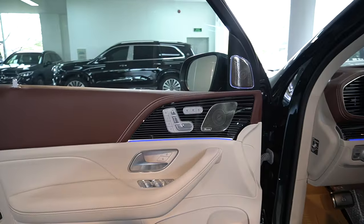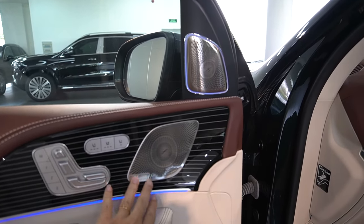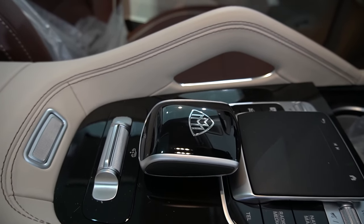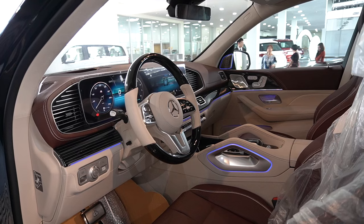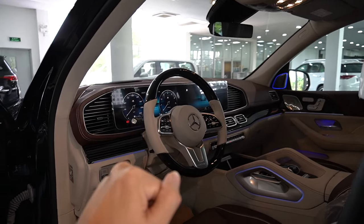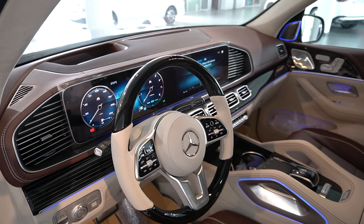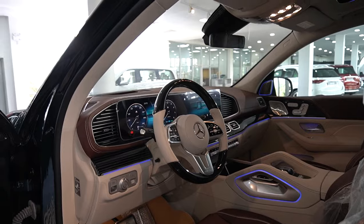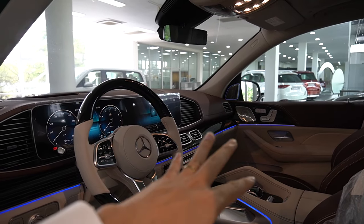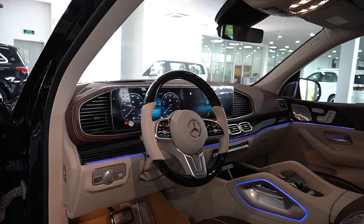Ốp gỗ trên cả hai chiếc xe Maybach S450 và Maybach GLS 480 đều là ốp gỗ màu đen có chi tiết sơn mài, rất lãng sang — mang nét cổ điển và truyền thống, dù bao nhiêu năm nữa cũng không bị coi là lỗi thời. Vô lăng của GLS 480 cũng được bọc bằng gỗ màu đen, đồng bộ với nội thất. GLS 480 có thiết kế truyền thống hơn so với Maybach S450, nhưng sự truyền thống giúp người lái thao tác nhanh hơn và tốt hơn về mặt công thái học.